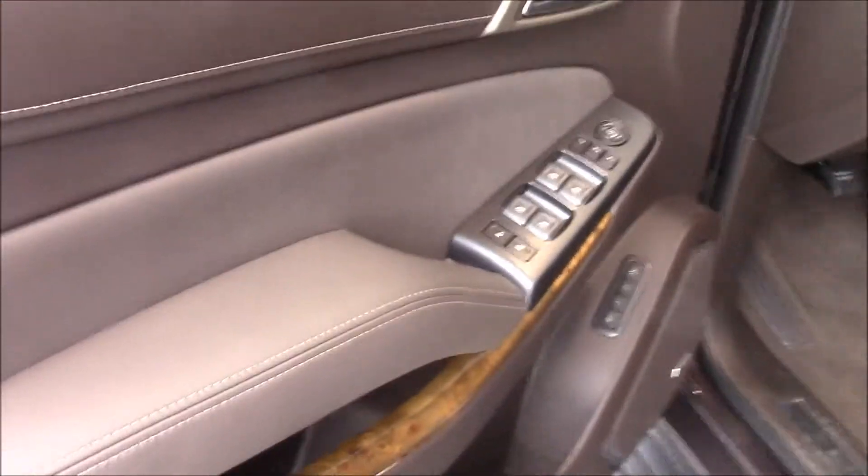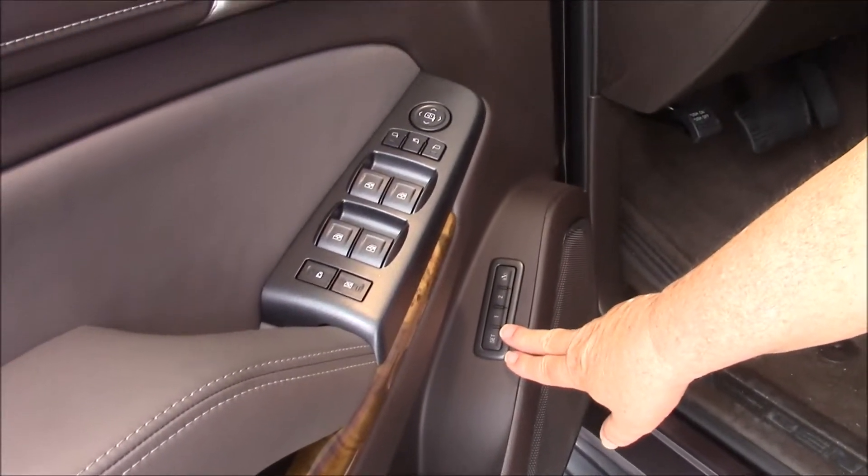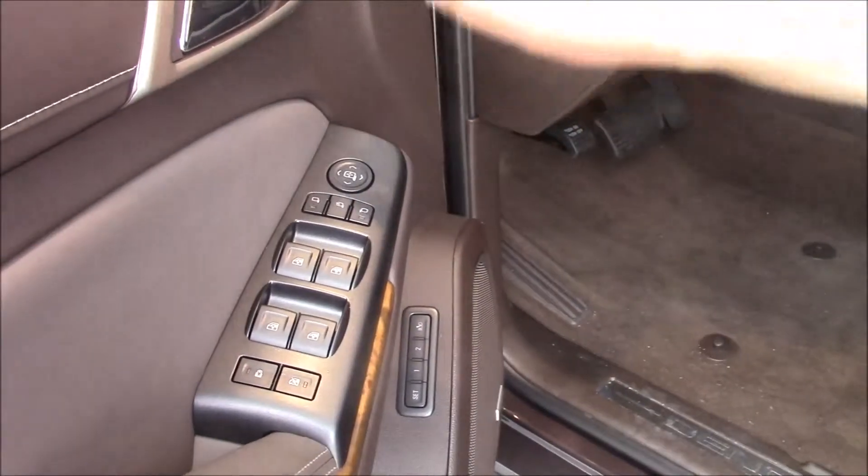As you look on the inside of the vehicle, you've got eight-way power seats, power lumbar, seat adjustment for two drivers, and all the other normal stuff for the windows and moving the mirror. It's a four-wheel drive.